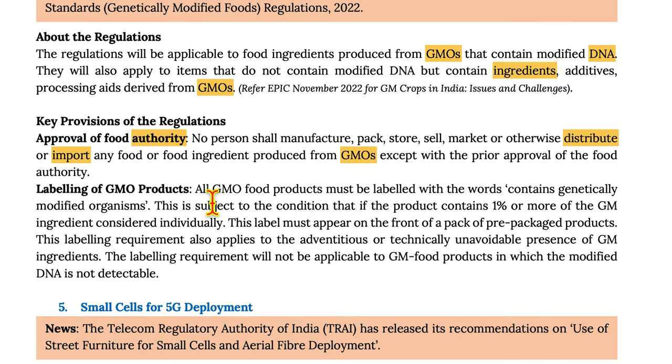Second, labelling of GMO products: All GMO products must be labelled with the words 'Contains Genetically Modified Organisms,' subject to the condition that the product contains 1% or more of GM ingredients considered individually. This label must appear on the front of pre-packaged food. This labelling requirement also applies to advantageous or technically unavoidable presence of GM ingredients, but will not apply to GM food products in which the modified DNA is not detectable.